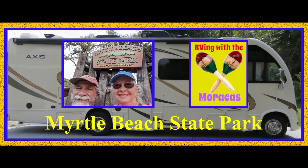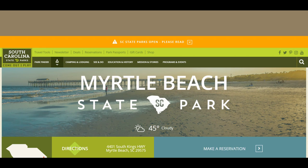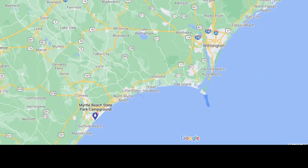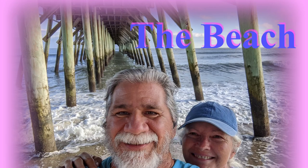For those of you new to our channel, we are Rhonda and Jill with RVing with the Maracas. Continuing south, we drove 190 miles from the Croatan National Forest to Myrtle Beach, South Carolina. We loved the warm weather and walking on the beach. We especially enjoyed watching the birds line up for dinner at this particular area on the beach.